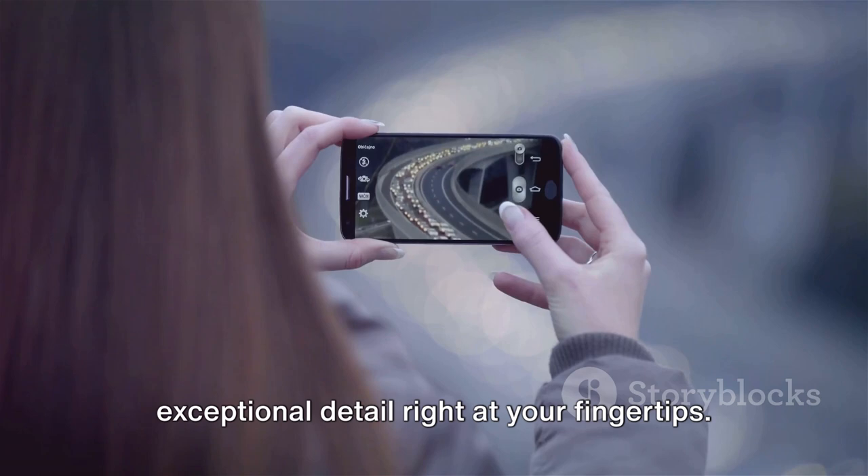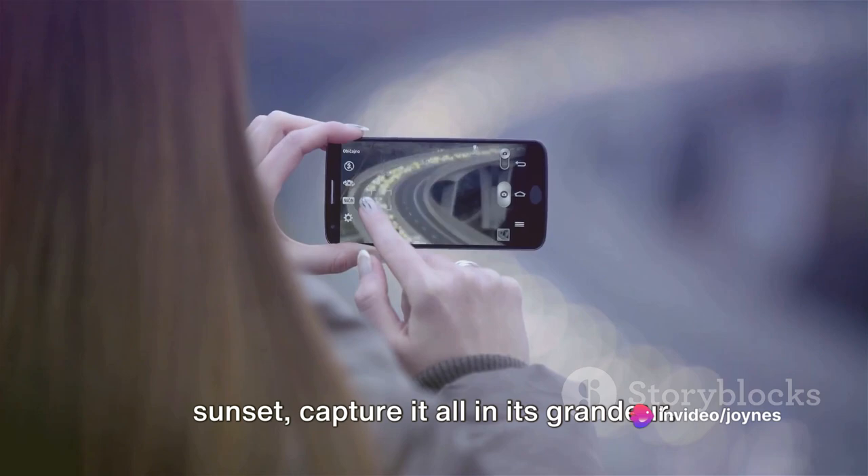Whether it's a birthday party, a graduation ceremony, or a beautiful sunset, capture it all in its grandeur. Capture your world in breathtaking detail with the iPad Air.